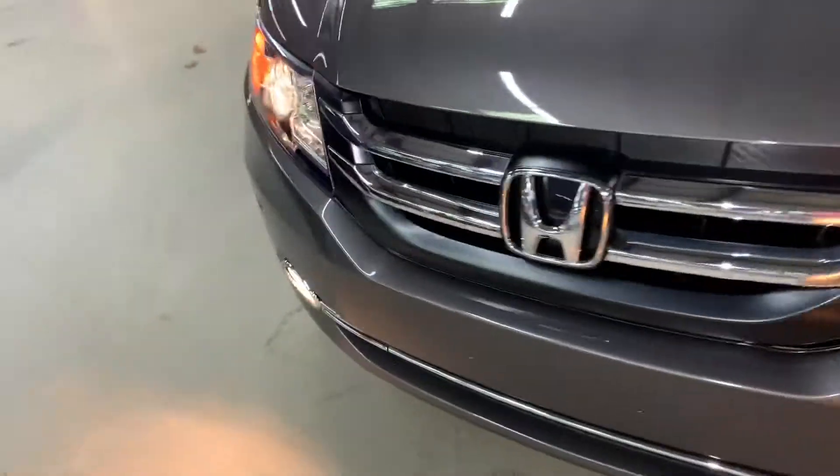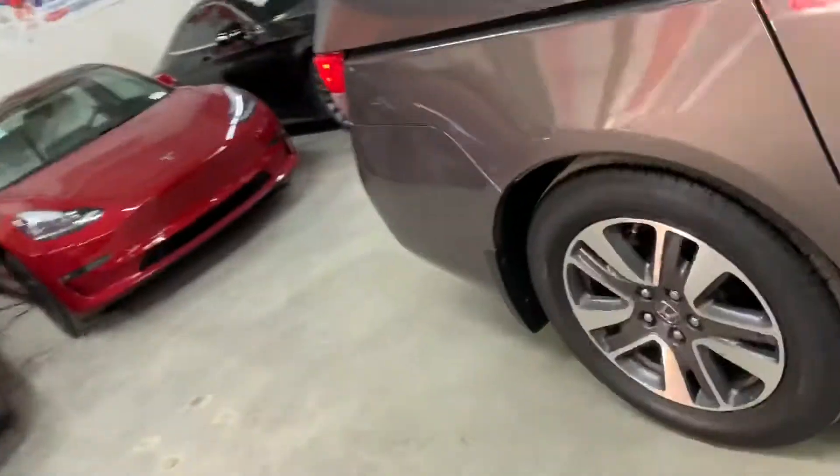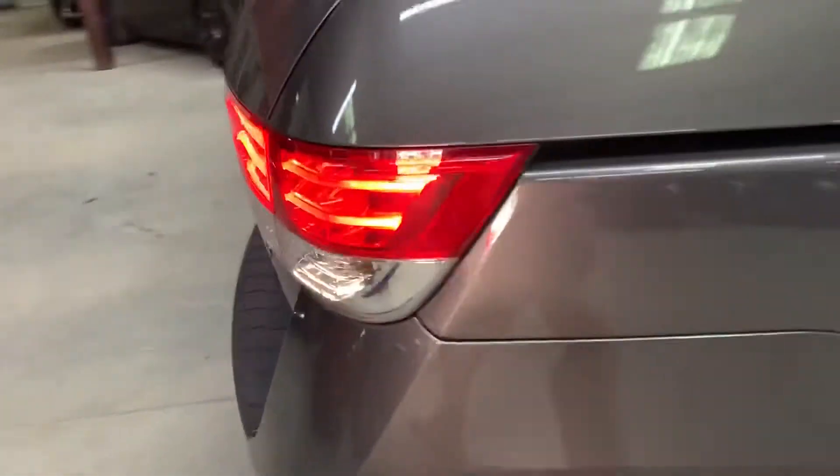The headlights are working good, looking good. You've got your tail lights — also working good, looking good. All the lights are in place and working properly.